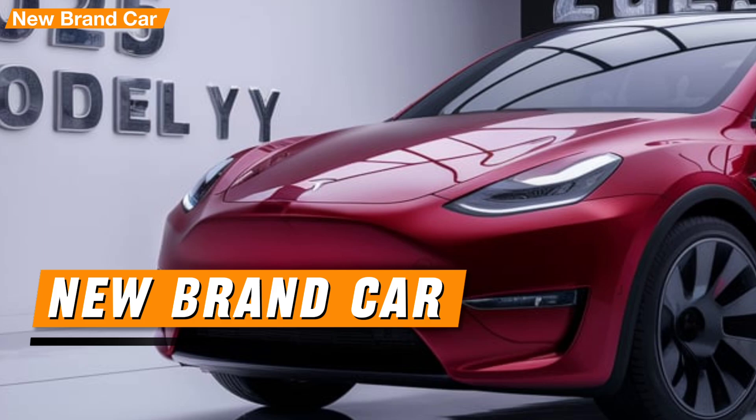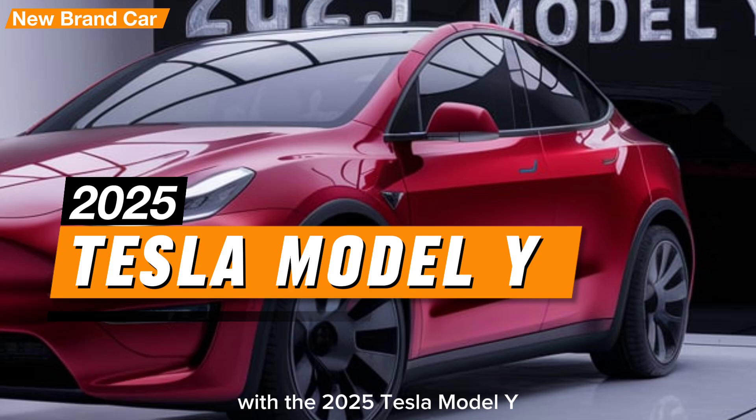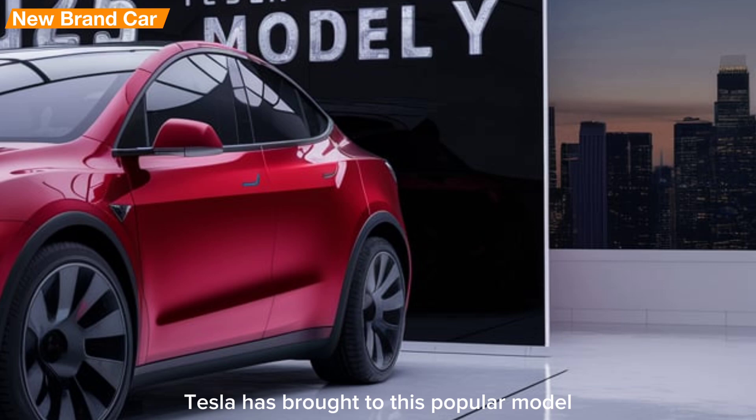Welcome to New Brand Car. Today we're diving into the future of electric vehicles with the 2025 Tesla Model Y. Join us as we explore the latest updates and enhancements that Tesla has brought to this popular model.